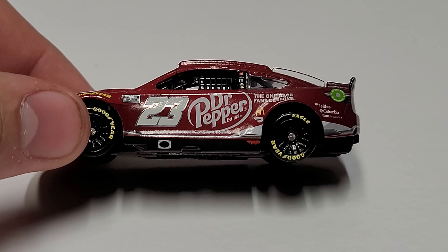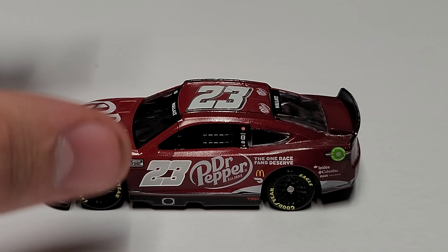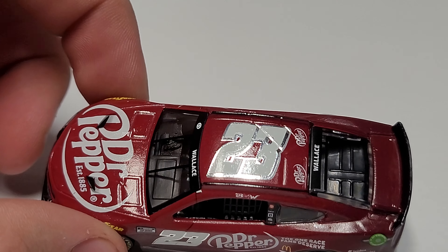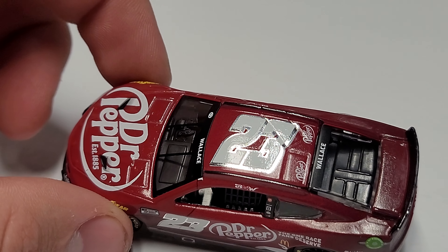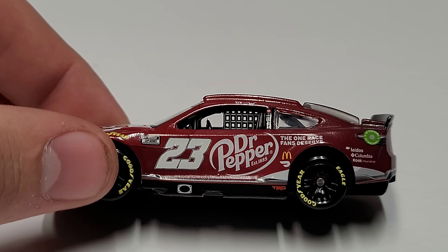Here you can see our number 23. You'll notice the outline of that number is a little hard to see — that's because it has a chrome outline, not a chrome number. On the roof and the door you can see how that outline is nice and shiny. So we do have a very tiny amount of chrome, just a little reflection off the outline of the numbers, but it still looks really good.